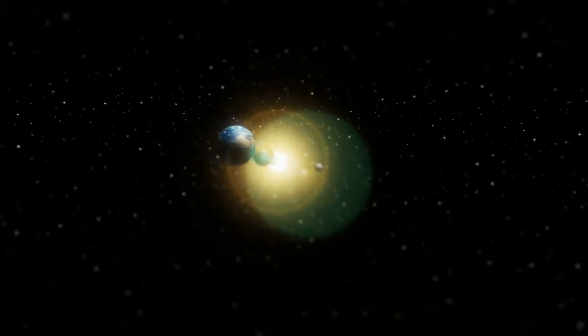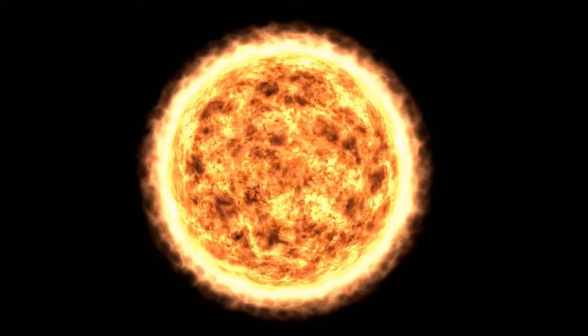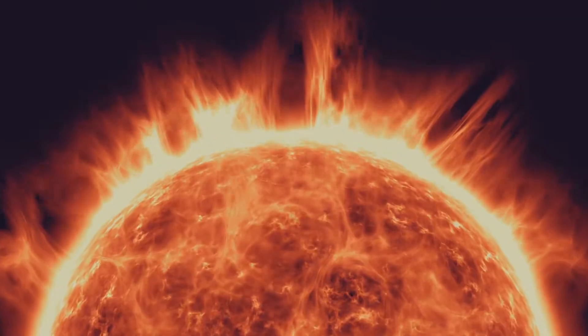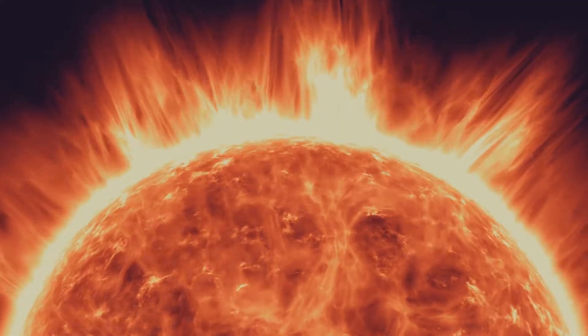Now let's journey to the heart of the sun — its mighty core. This is where the real action happens, the engine room of our star. The core is a place of unimaginable pressure and heat, a realm where temperatures reach a staggering 15 million degrees Celsius.